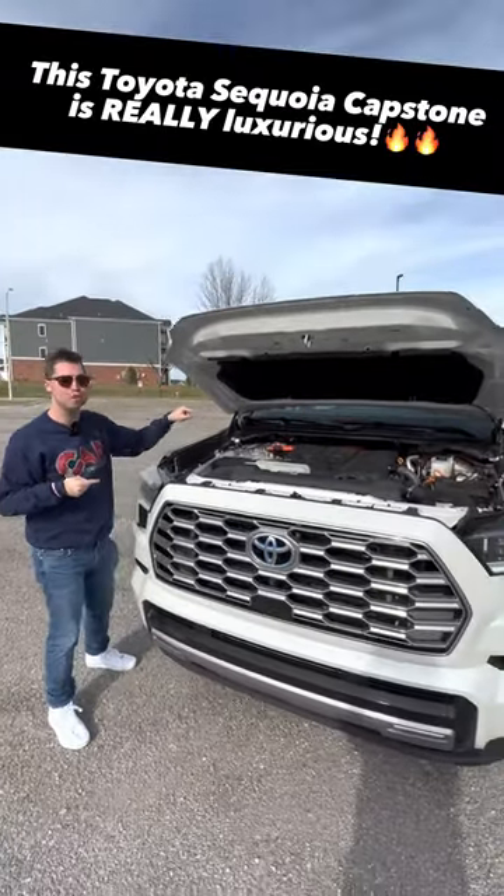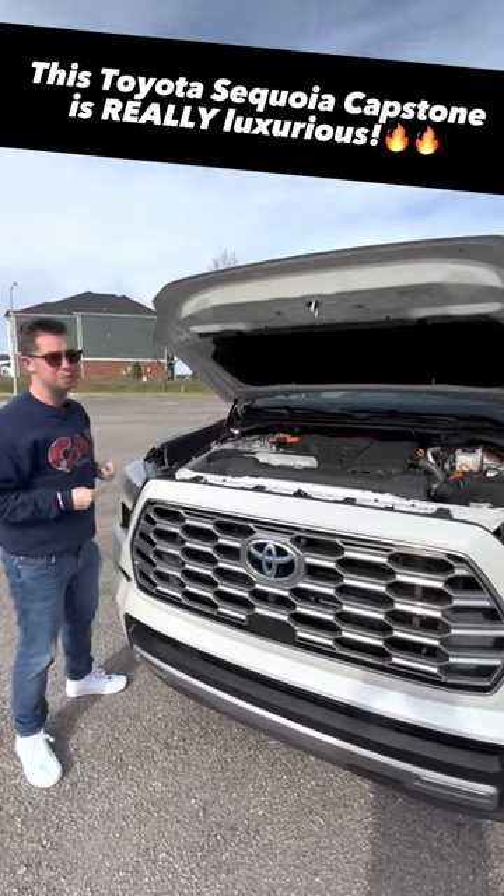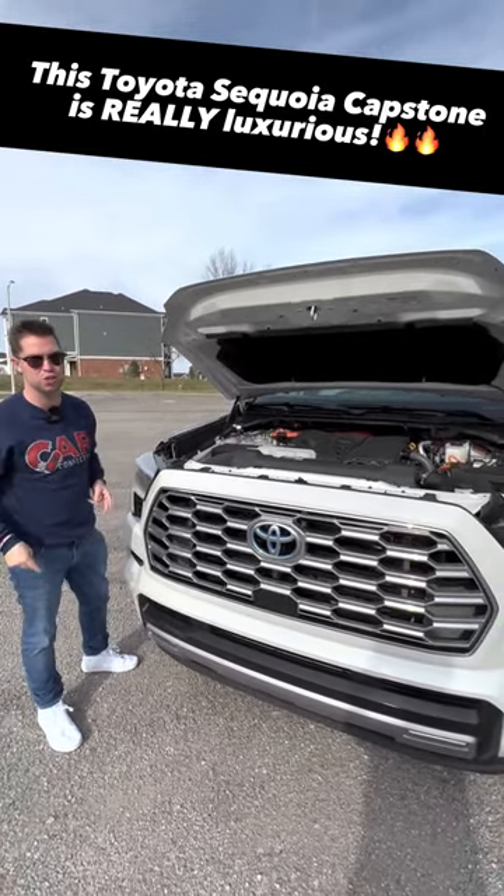This is a 3.5-liter twin-turbo V6 with 437 horsepower and 583 pound-feet of torque, which is more than the Tahoe and the Expedition.